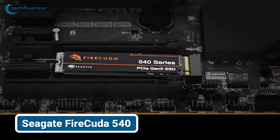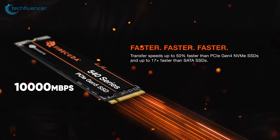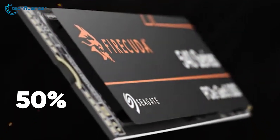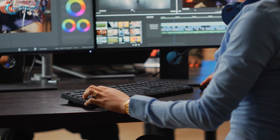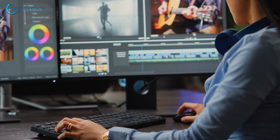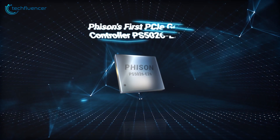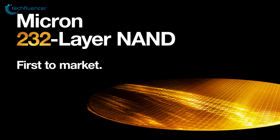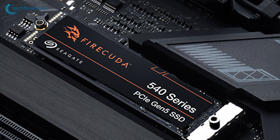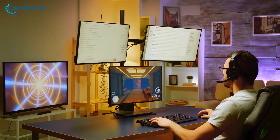The Seagate FireCuda 540 harnesses the full power of PCIe Gen 5, offering blazing fast data transfer rates of up to 10,000 megabytes per second — up to 50% faster than PCIe Gen 4 NVMe SSDs and a staggering 17 times faster than SATA SSDs. It also utilizes the Phison E26 controller, coupled with 232-layer Micron TLC NAND technology. With plug-and-play compatibility with most PCIe Gen 5 motherboards and backward compatibility with PCIe Gen 4, it offers seamless integration into a wide range of systems.